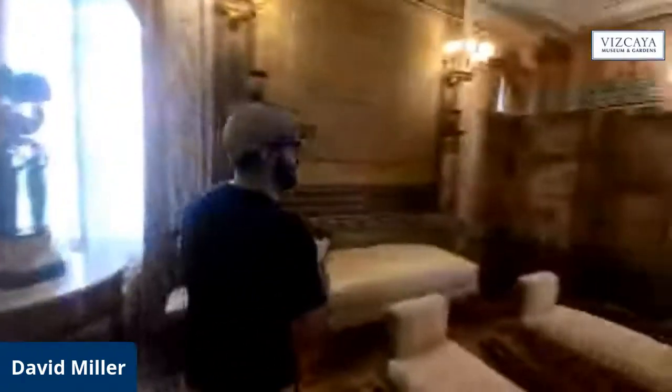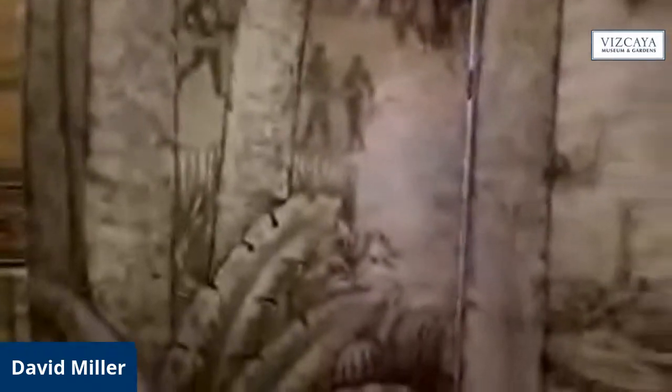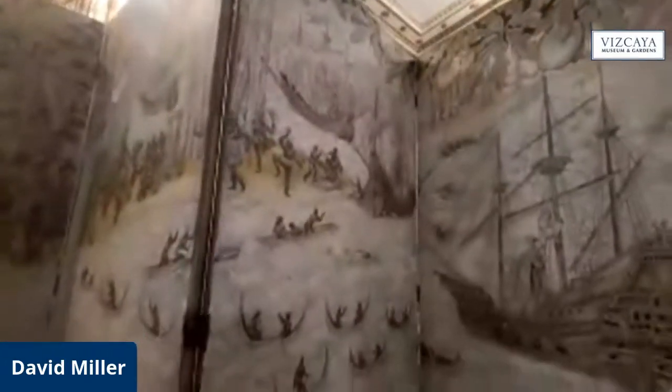One of the coolest objects here at Vizcaya displayed in the sitting room is this five-panel screen. It was done by the artist Robert Winthrop Chandler, who was also responsible for the ceiling in the swimming pool grotto, which is one of our more enchanting art pieces here at Vizcaya. This screen depicts an imaginary discovery of Vizcaya and the area around it — it's actually called Vizcaya Bay — and it shows Europeans coming to Florida on a large caravel ship, which is actually one of the symbols of Vizcaya. The more you look at this screen, the more Floridian and Vizcaya detail you'll be able to pick out.